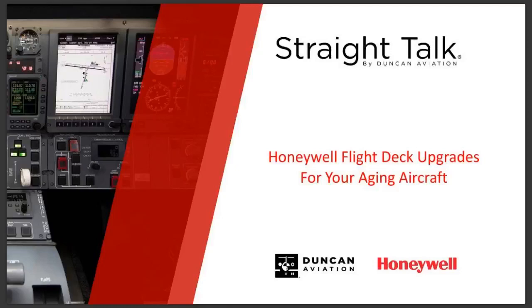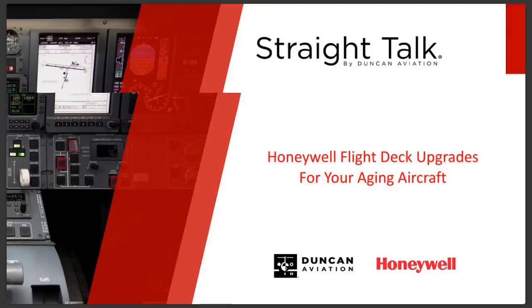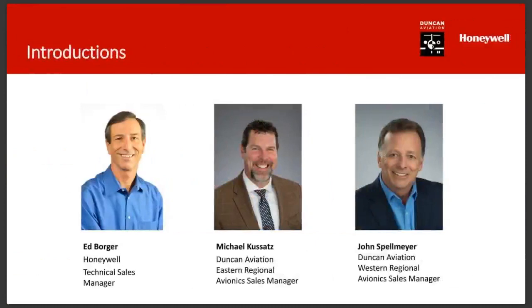Today we're going to be talking about, for the most part, LaserRef upgrades and the DU-875 display upgrades for your aircraft. We've got a lot of content to cover, so we're going to jump right in and talk about everybody who's in the room.